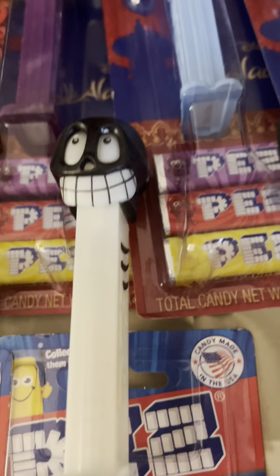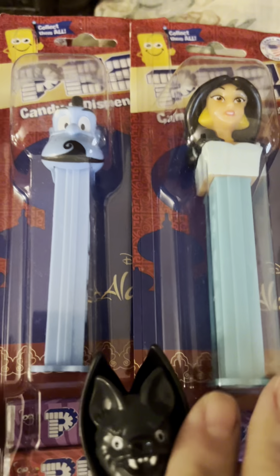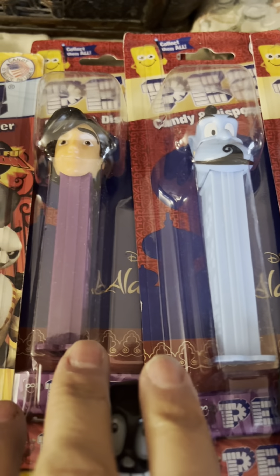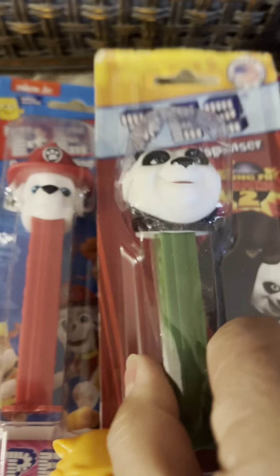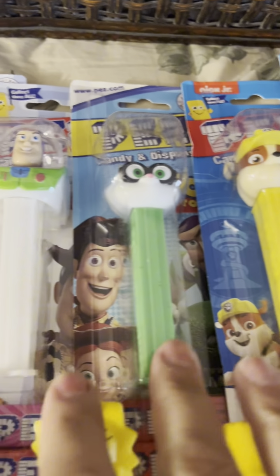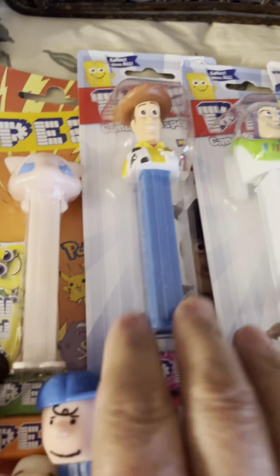We have Charlie Brown, the Simpsons — I've been collecting for a while so this is just a quick look. We got Pirates of the Caribbean, Jasmine, we have all the Panda ones — I have all of them.